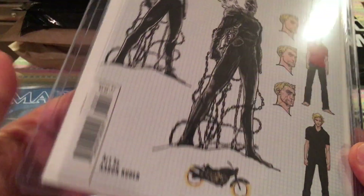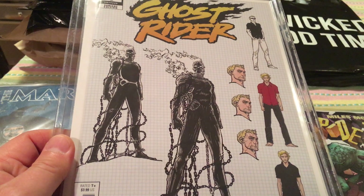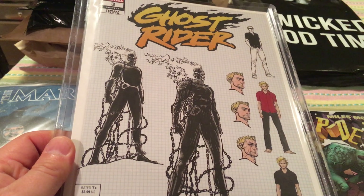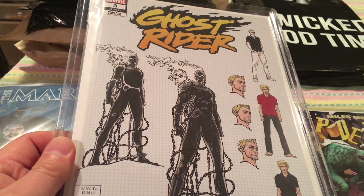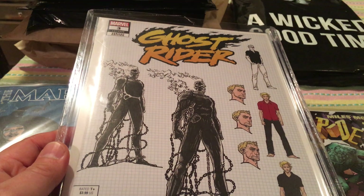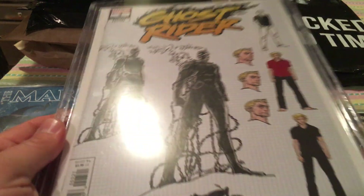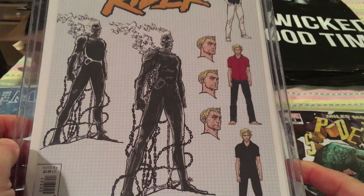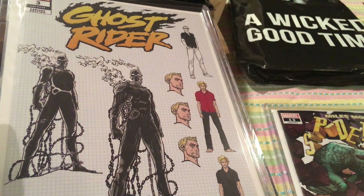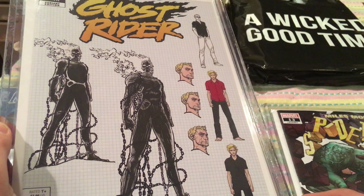I also picked up Ghost Rider number three. They made some hype about this because it was the first appearance of a character named Necrosis. This is actually the character on the cover here, so this is probably the hot variant to get because he's actually on the cover. That's Necrosis.